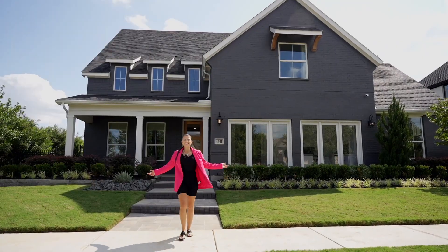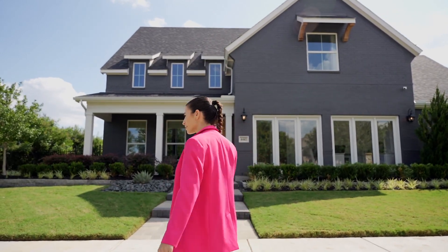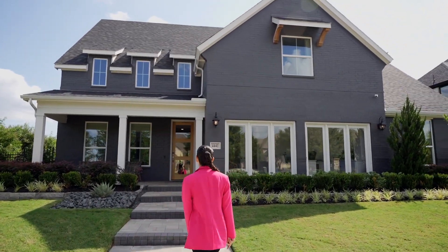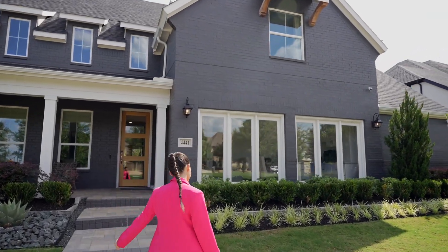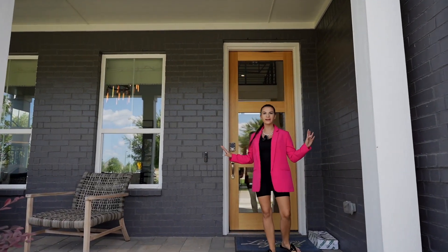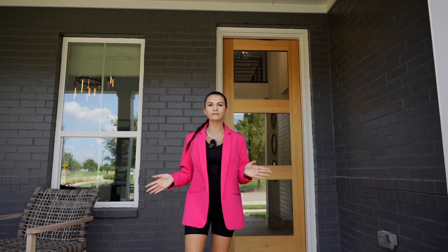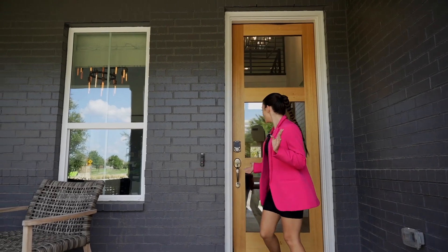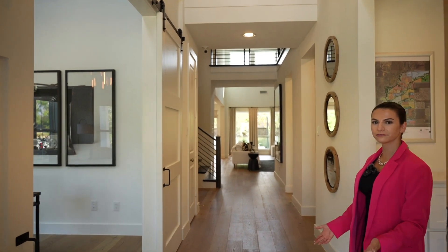It's a beautiful day out here at the front of the home in Prosper, Texas — Winsong Ranch with American Legend Homes. They painted the brick a very dark gray — very modern and beautiful — and you have your wooden door with glass, letting in tons of light through the front door.